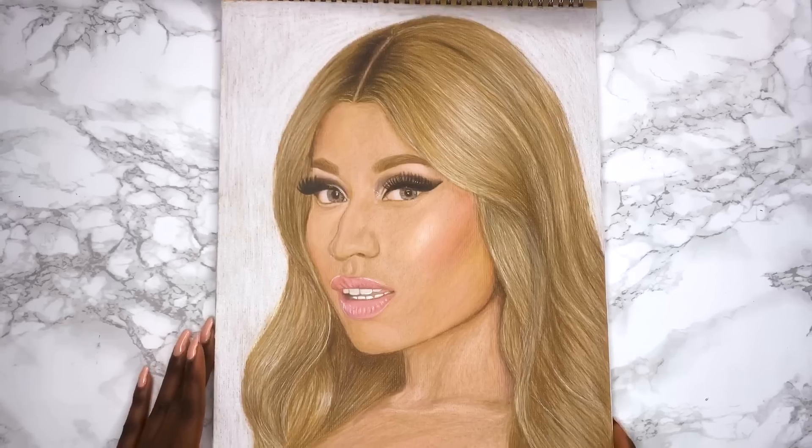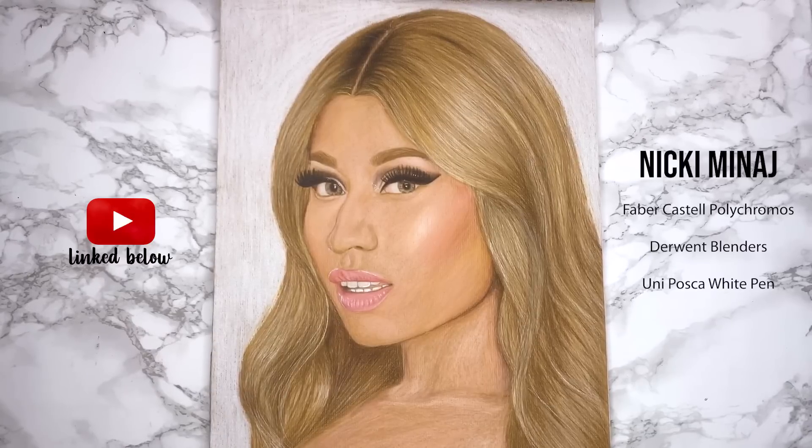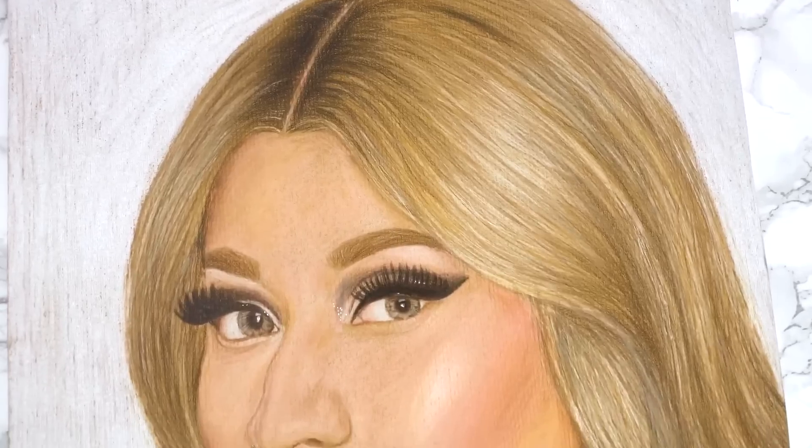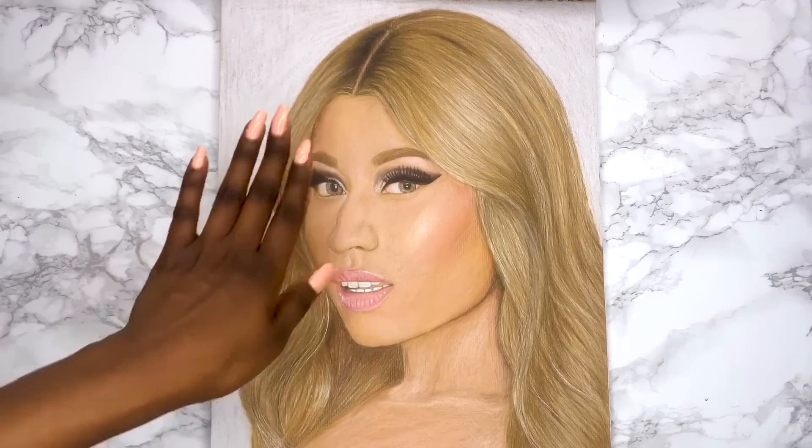I like that a piece of paper protects each page in this book. For this piece I got a lot of comments that I made her a little too pale and I agree that she does look rather pale, but I was just matching the reference picture. I don't like this piece as a whole but I do really like the hair.